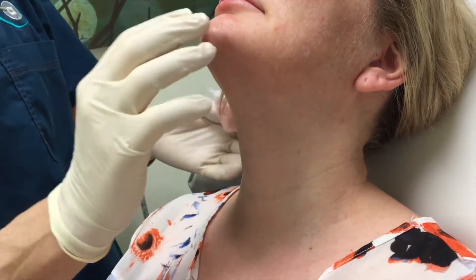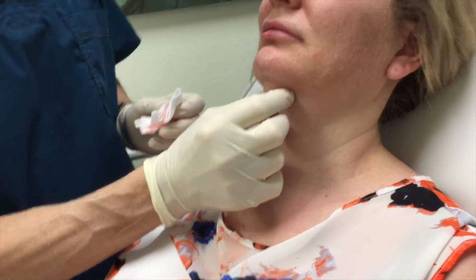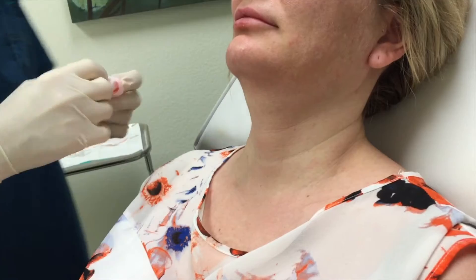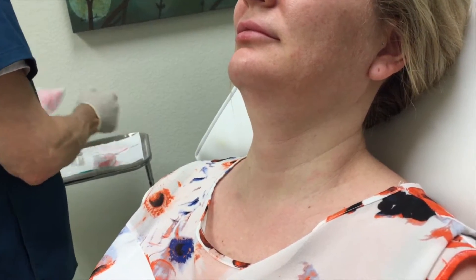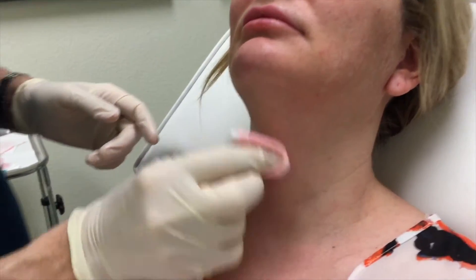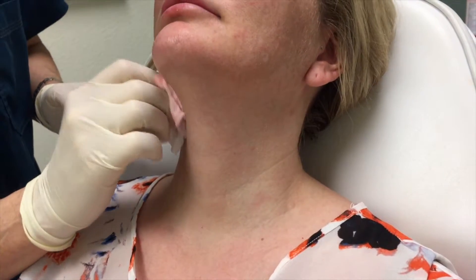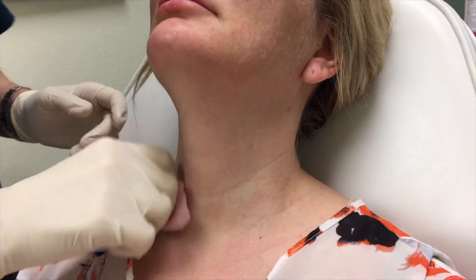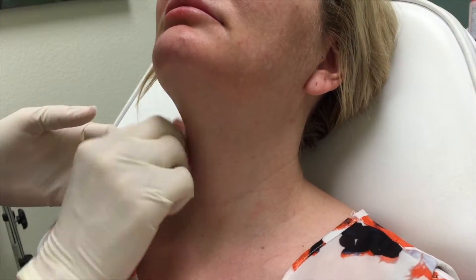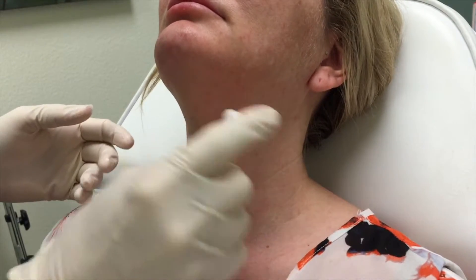Put your chin down so we can see that we're going for that little guy right there. So what we're going to do first is cleanse the area using Hibiclens to make sure we've got no bacteria, because we're going to be doing a lot of injections — 20 to be exact for the Kybella. Plus, we're just going to do a little lidocaine block of the area.